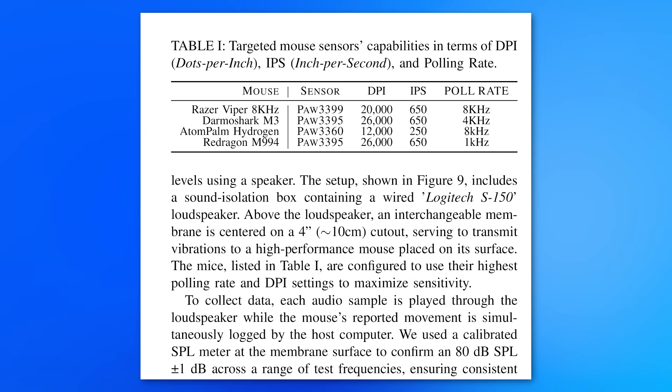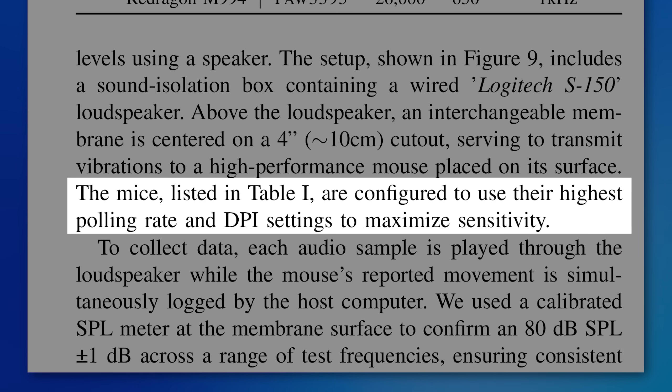When they did their testing, they specifically set the DPI and polling rate of the mouse to the highest it can go. So if you usually set your mouse to a lower polling rate or don't use its full DPI — like you can change that in Logitech settings — it probably wouldn't work. Though it is conceivable that the malware would just change the mouse setting.